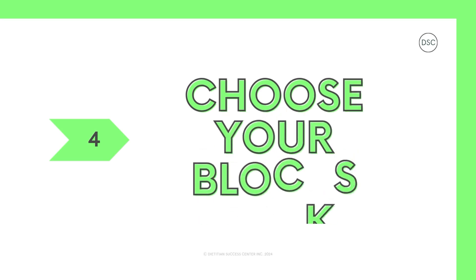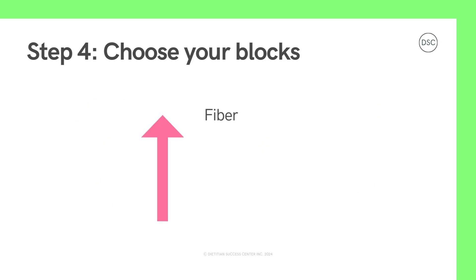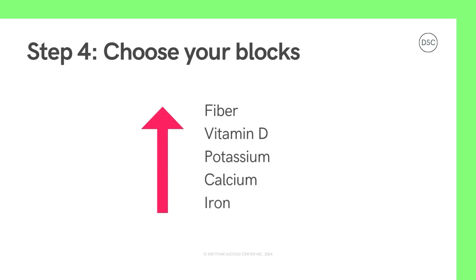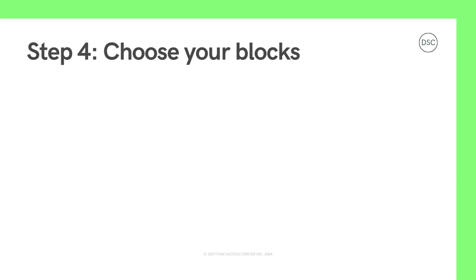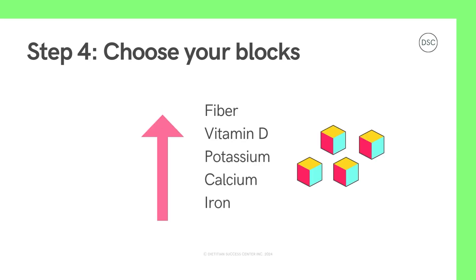Now let's move on to step four: choose your blocks. We're going to choose which blocks we want more or less of. For most people, the nutrients we want more of — that act as a power boost for our body — are fiber, vitamin D, potassium, calcium, and iron. Some blocks like sodium, which is the same as salt, added sugar, and saturated fat can add fun and flavor to our foods, but having too much of these all the time can slow us down on our adventures. So we want to balance these blocks with our power booster blocks.